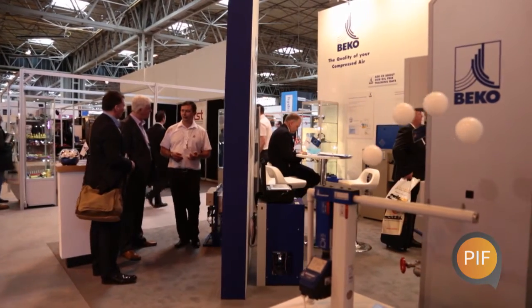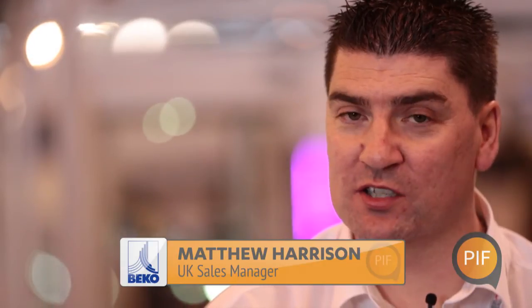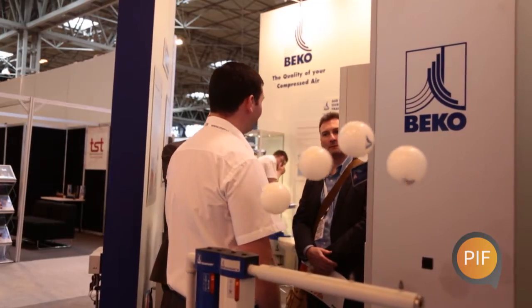My name's Matthew Harrison and the company is Beco Technologies Limited. Beco Technologies specialises in compressed air treatment. The products we're exhibiting today include a number of compressed air treatment products — filters, dryers, and measurement equipment for monitoring compressed air.